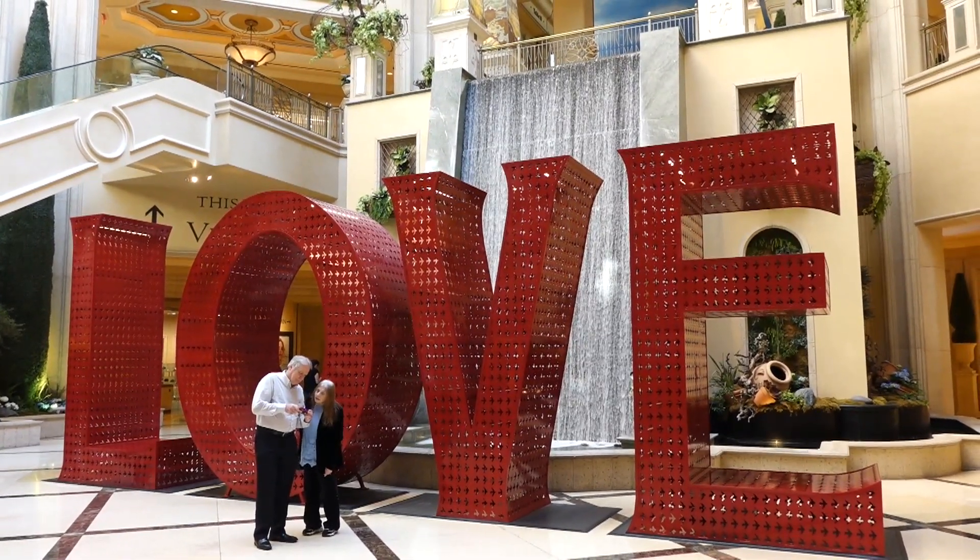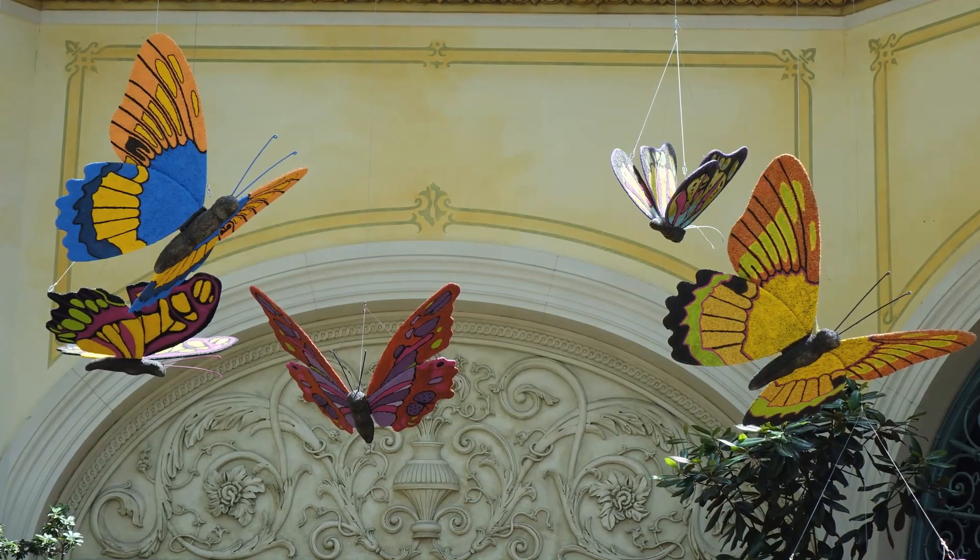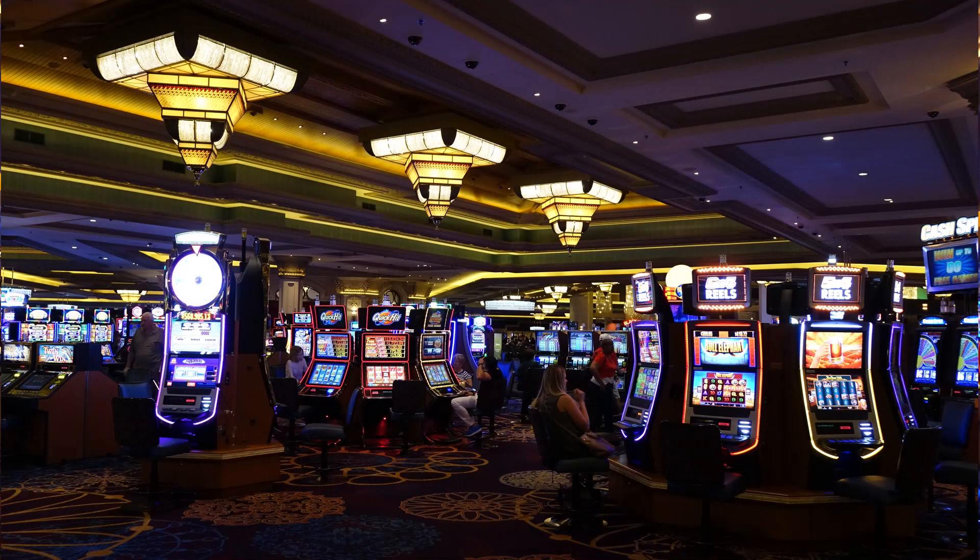The indoor features are of course designed to encourage people to come inside to test their skills or try their luck in the vast gambling halls.